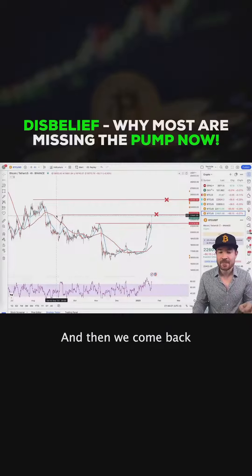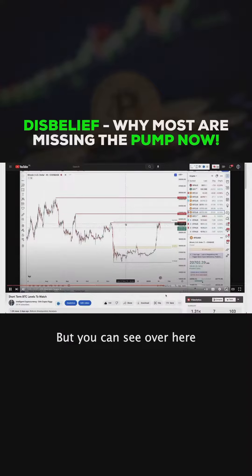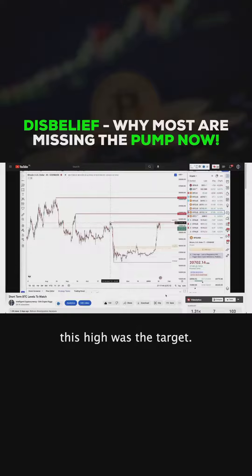Let's have a look at that and then come back to what is happening right now. You can see over here, just in the same way as from this move — this high was the target — we still have previous liquidity over here. So this is the next one, in my opinion, at $22.8k. If we get continuation here, that is likely to be taken up. And we still have the August high from last year at about $20k.